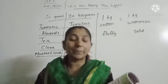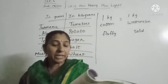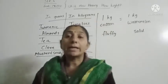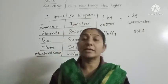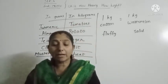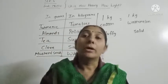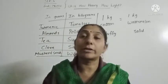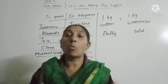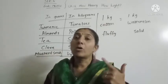Here there is a brother and a sister — they are fighting, just like you might be fighting at home. The brother threw 1 kg cotton at his sister, so she also threw a 1 kg watermelon at him. Now, which one will hurt more — 1 kg cotton or 1 kg melon?